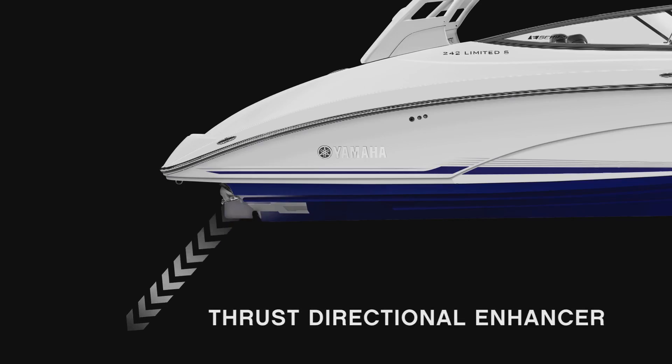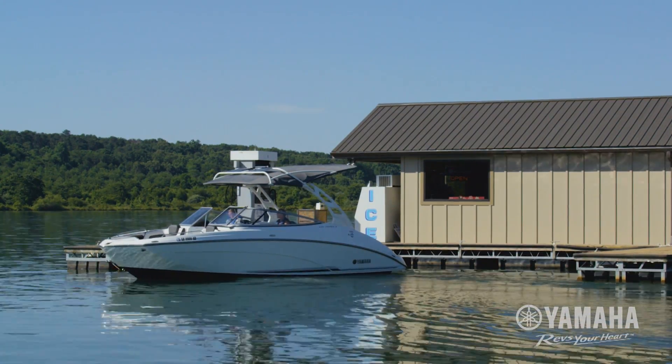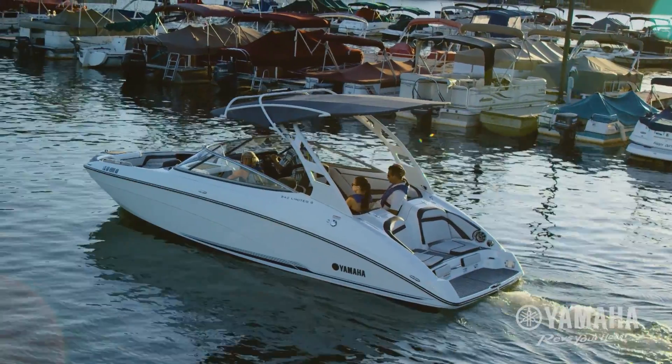Yamaha's award-winning Thrust Directional Enhancer directs water thrust at the perfect angle to deliver responsive handling at slow speeds. Idling forward with precise control has never been easier.